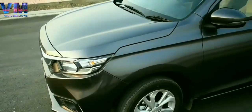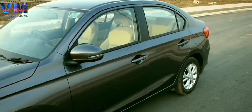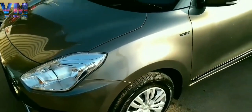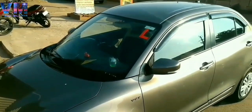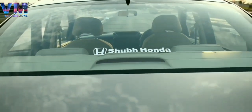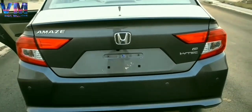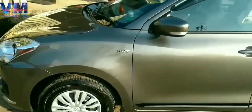Talking about the engine, the Honda Amaze diesel gets a 1498cc engine while the Swift Dzire gets a 1248cc engine. In terms of power, the Amaze delivers 99 bhp while the Swift Dzire gives only 74 bhp. For torque, the Honda Amaze produces 200 Nm at 1750 rpm, while the Swift Dzire produces 190 Nm at 2000 rpm.